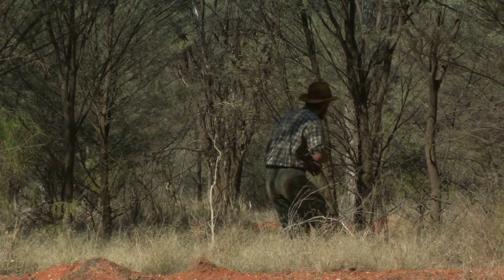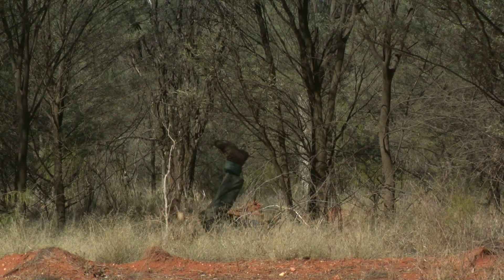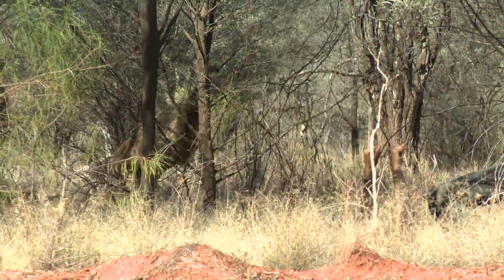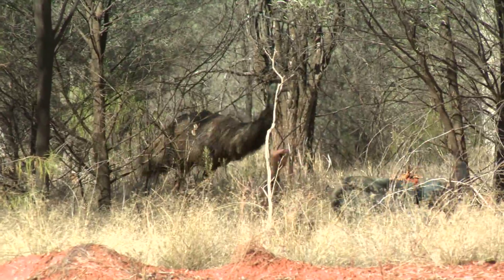I've just heard some emus over here. So I'm going to go over here and try out a little trick to see if we can get them a bit closer. Now as you can see, these birds are really curious. So when they see me on my back, arms and legs waving in the air, they just can't help themselves — they've got to come over and see what's happening.